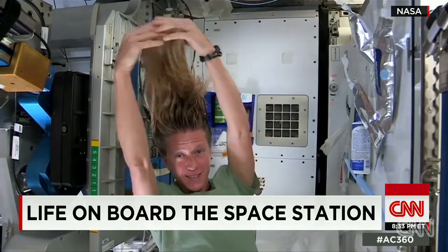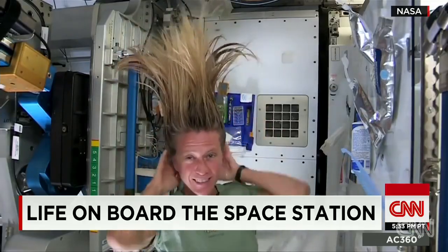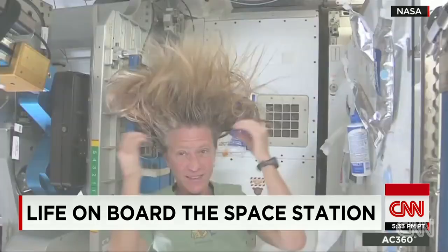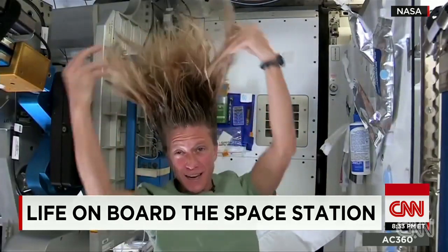No shower here. Instead, they use towels, wipes, and a rinseless shampoo. As one astronaut explains: 'I take my rinseless shampoo and rub it in, kind of working it out to the ends.'